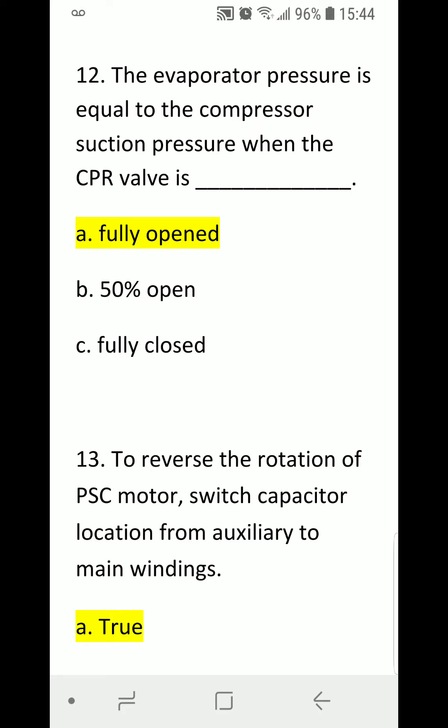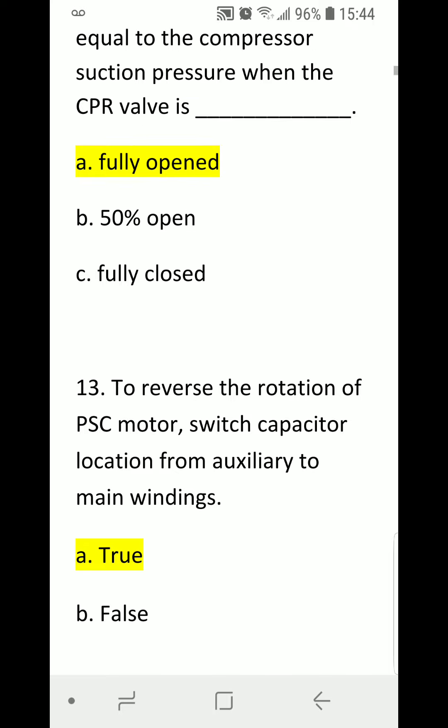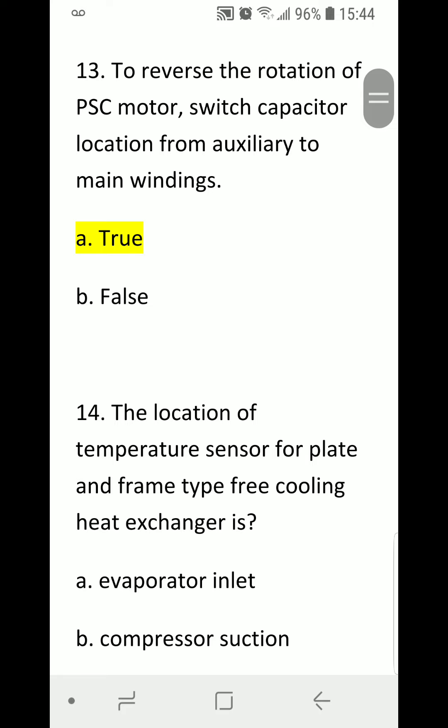Number twelve: The evaporator pressure is equal to the compressor suction pressure when the CPR valve is blank. A) Fully open. B) 50% open. C) Fully closed. Correct answer is A) Fully open.